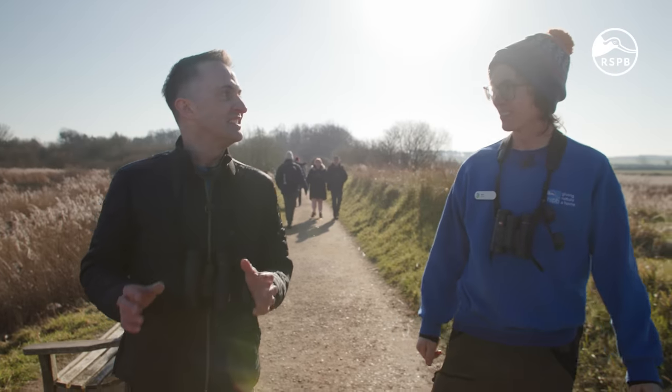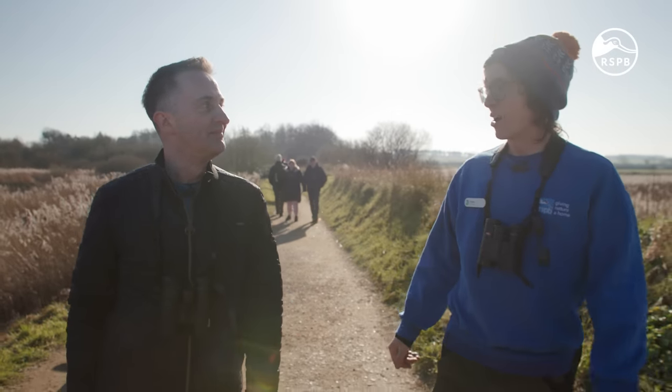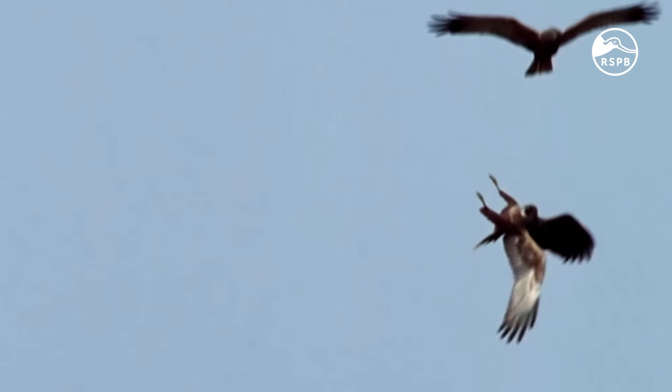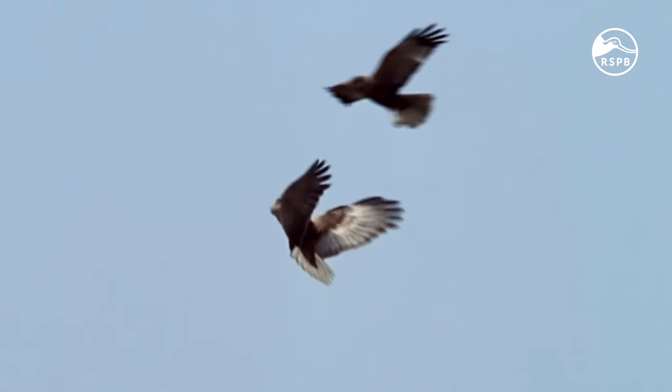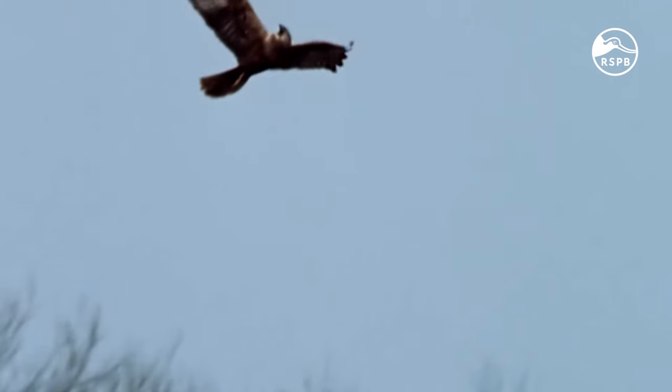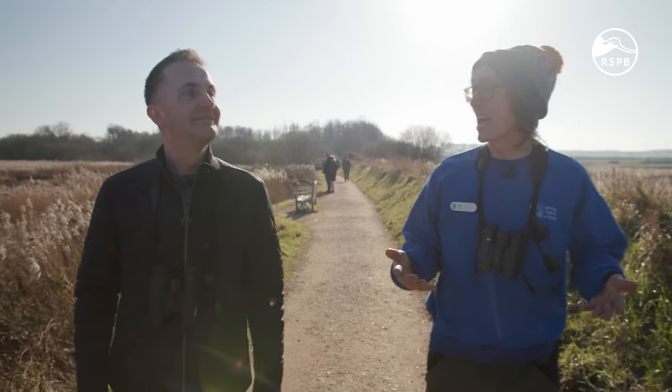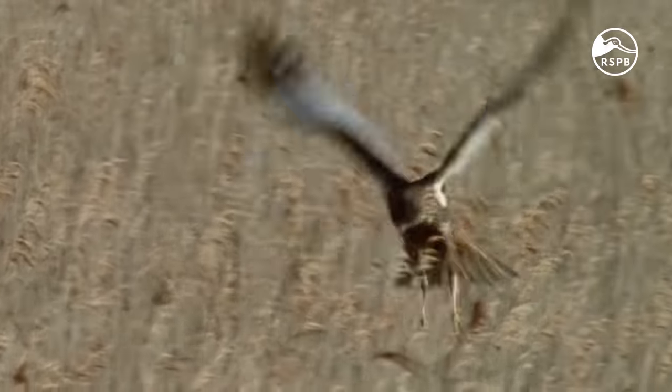Ryan, are marsh harriers easy to see here at Titchwell? Absolutely — we've been treated this morning to several males doing their territorial display called sky dancing, all swirling in the lovely blue skies. In the summer we can have up to seven nests here, and coming into winter that's when we get the really big numbers. If you want to come and see marsh harriers, you'd normally expect between 40 and 50 at our peak roost most years.